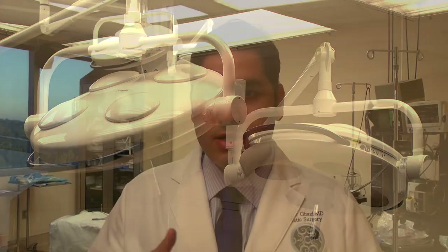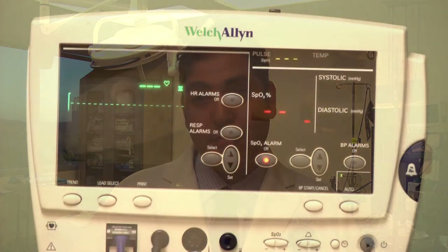We have one-on-one service and care. When patients are here, it's really all about you. It's about safety, comfort, and getting you through something in a really pleasant and safe manner.